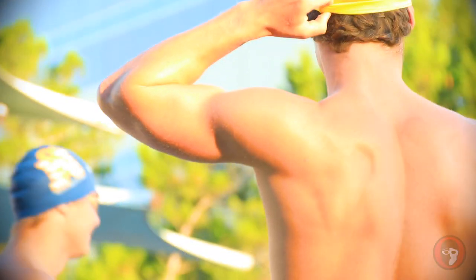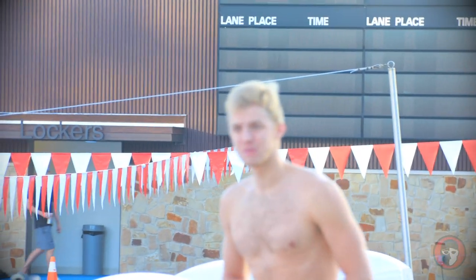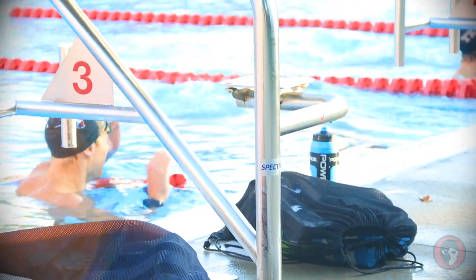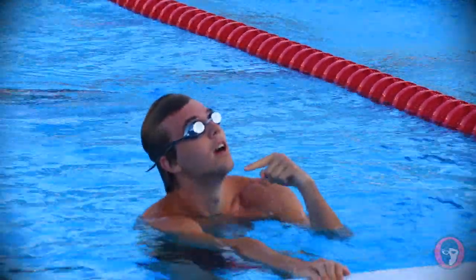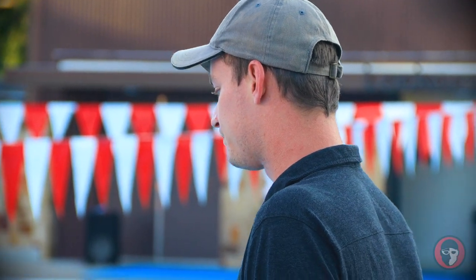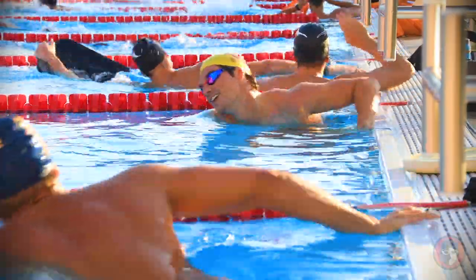I'm here at Austin Swim Club where things are just getting started this morning, and boy is it a beautiful one. I'm not sure I've ever seen this many students from this many different schools at one place — maybe even at NCAAs.